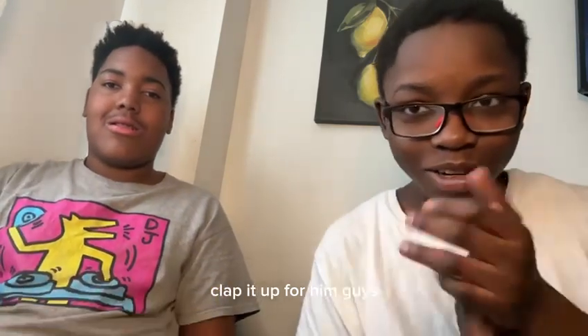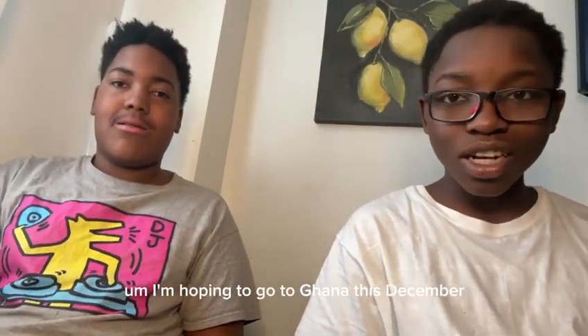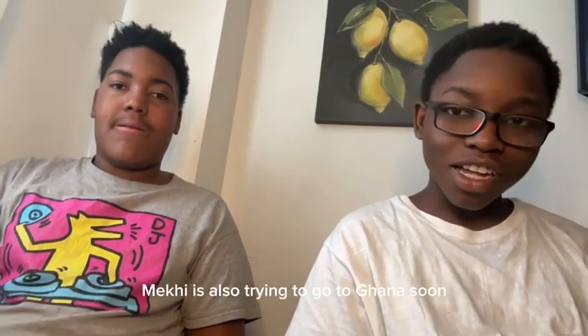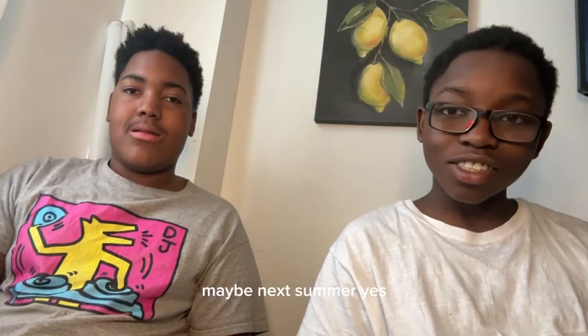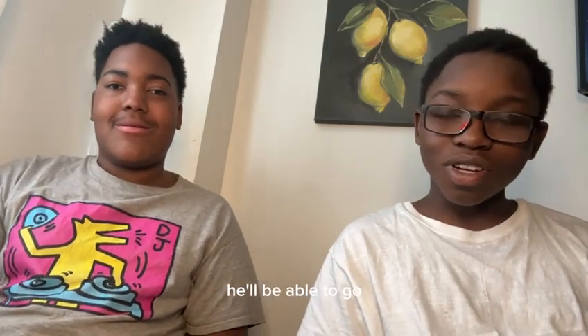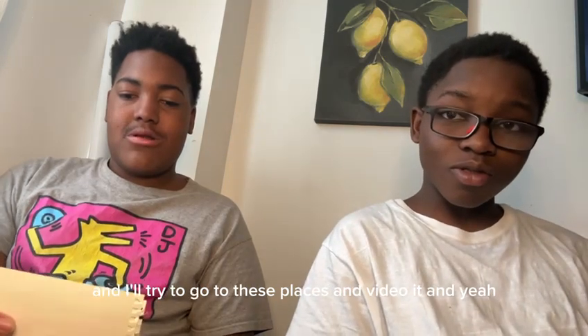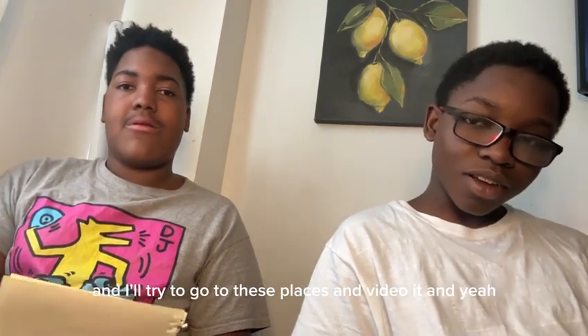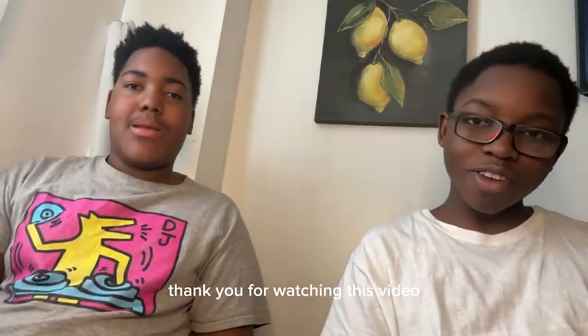Clap it up for him guys. I'm hoping to go to Ghana this December. Makai is also trying to go to Ghana soon, maybe next summer. He'll be able to go and I'll try to visit these places and video it. Thank you for watching this video. Peace out y'all.